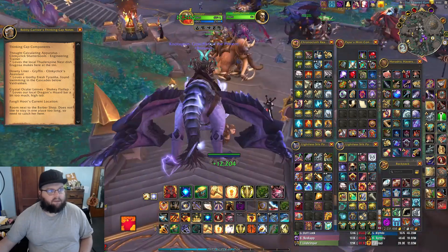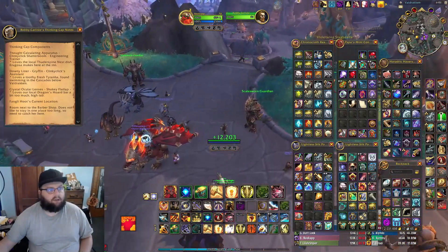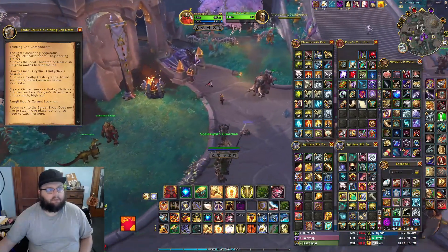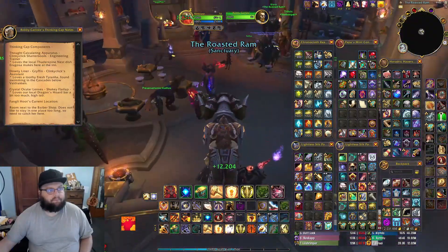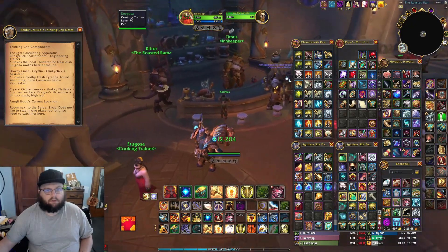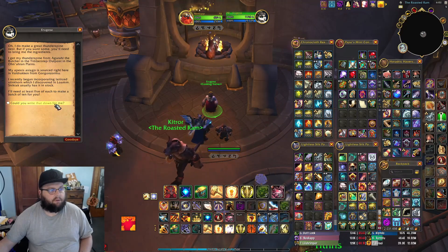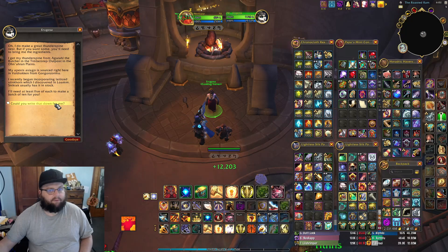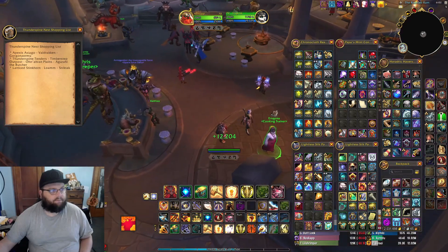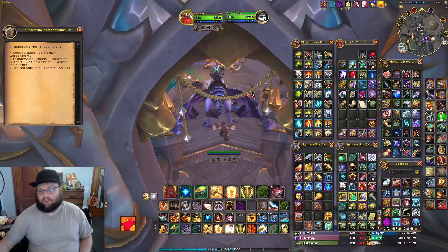The thinking cap components include: Thought Calculating Apparatus, Clinky Clink from Shatterboom the engineering trainer who loves the local Thunderspine Nest dish, and other ingredients. This is going to be a lot of reading. There's a shopping list — I'll need at least five of each item. This is a lot of reading; this isn't a secret, this is literally a shopping list.